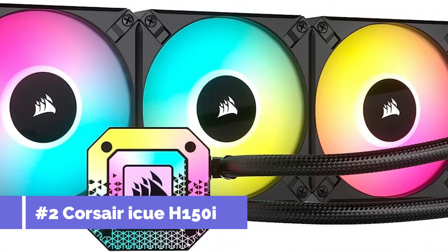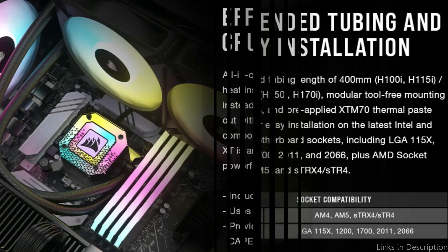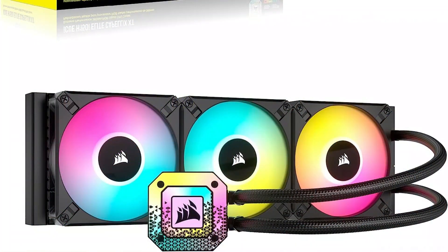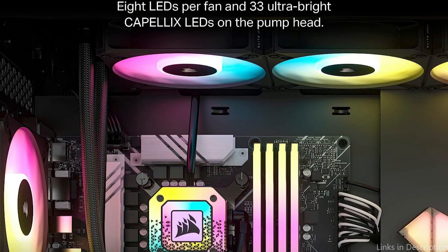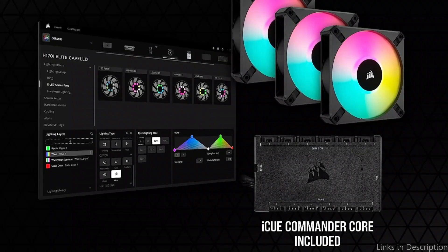On number two, we have the Corsair iCUE H150i Capellix XT AIO Cooler. It is a wonderful option if you're searching for a high-performance AIO cooler for your Intel 13900K or 13700K CPU. This cooler has a sizable 360mm radiator that can efficiently remove heat from your CPU, even under demanding conditions.